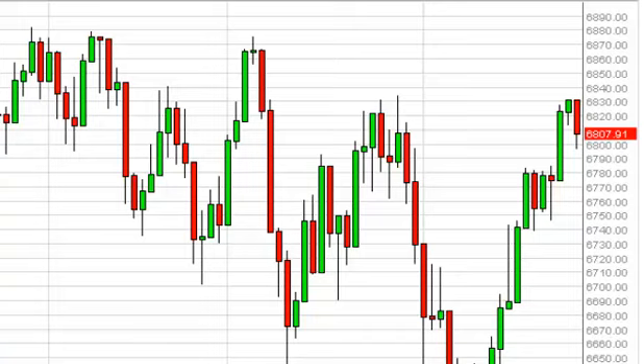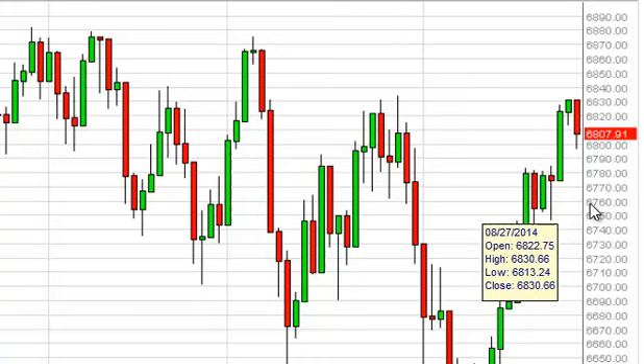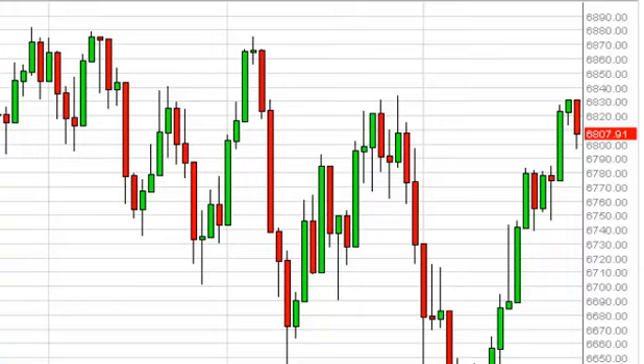The FTSE, as you can see, did fall during the course of the day here on Thursday, but found enough support near $6,800 to turn things back around and potentially show a possible buying opportunity in this area. We think that all the way down to, say, $6,750, $6,740 should be supportive, and ultimately we will get enough pressure to break out to the upside.